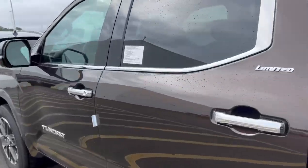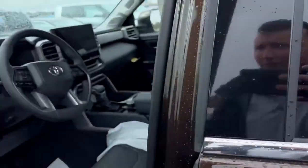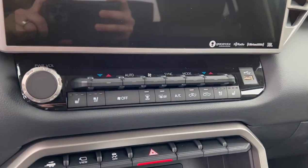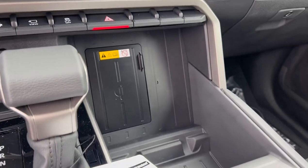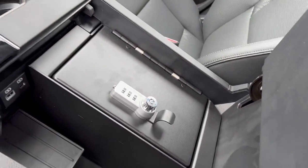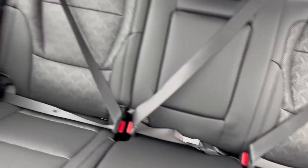Just check out the inside features. A couple cool things on the inside: it does have this massive 14-inch screen. It's got the heated and cooled seats, wireless charging, and it's also got a safe in here as well. All the leather seats, back leather as well.